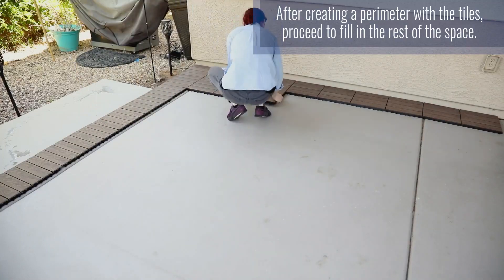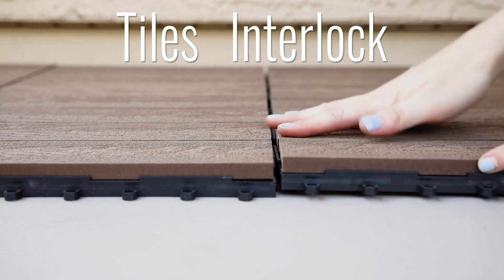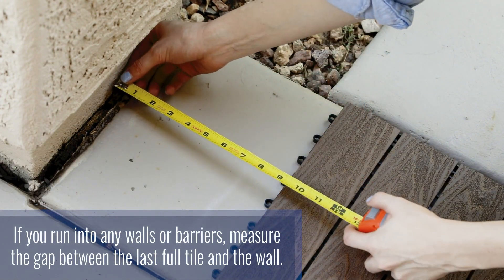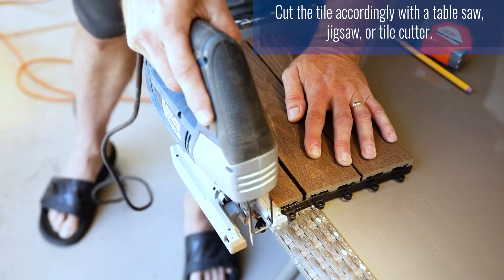Made of recycled wood, glue composite, and resins, these tiles are resistant to scratching and fading. They are strong and made durable to stand up where other flooring options would fail. The outdoor floor tiles don't need to be sanded down, sealed, or painted, so you can spend more time relaxing.